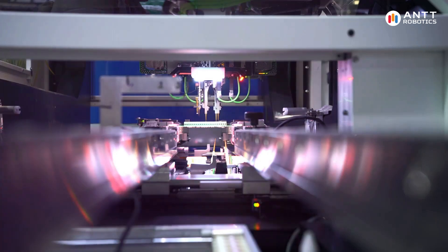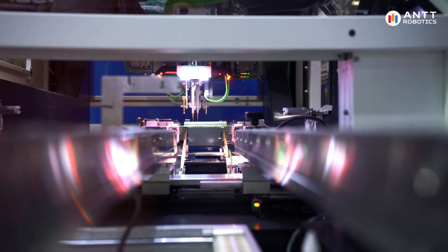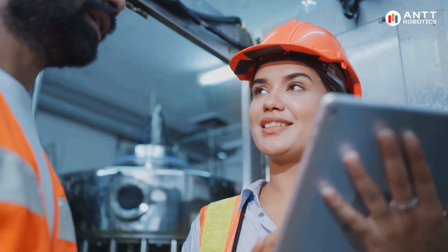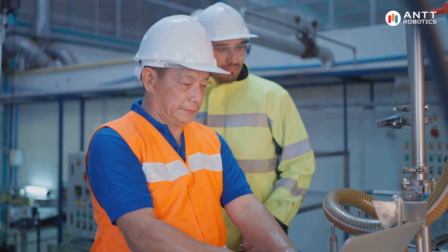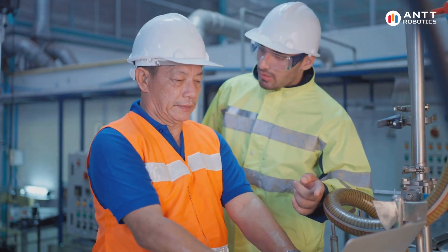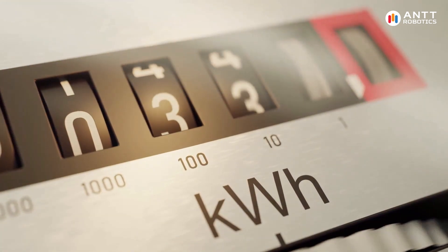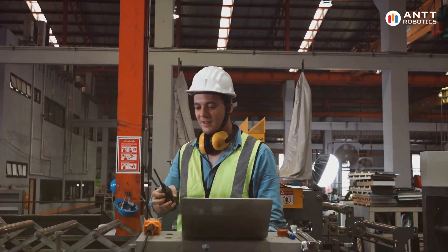In conclusion, predictive maintenance, powered by IoT and IIoT, is revolutionizing industrial operations. By leveraging data and advanced analytics, businesses can achieve greater efficiency, reduce costs, and ensure the reliability of their equipment.